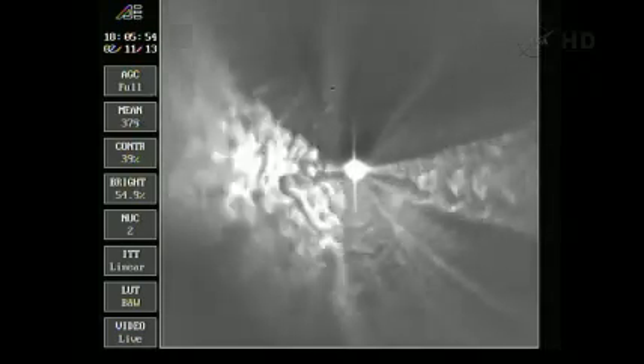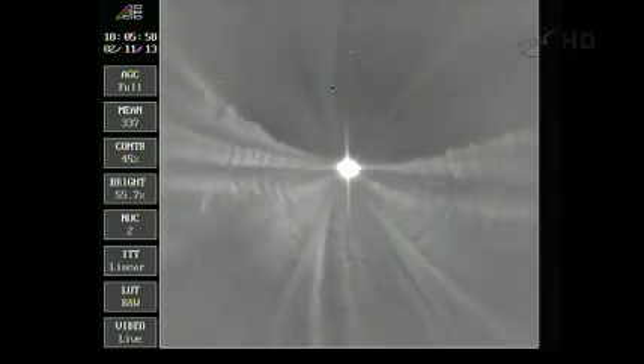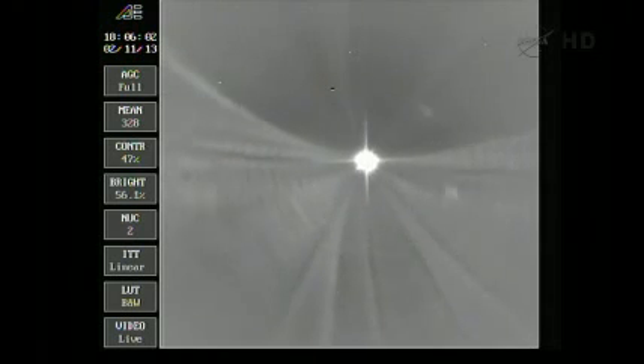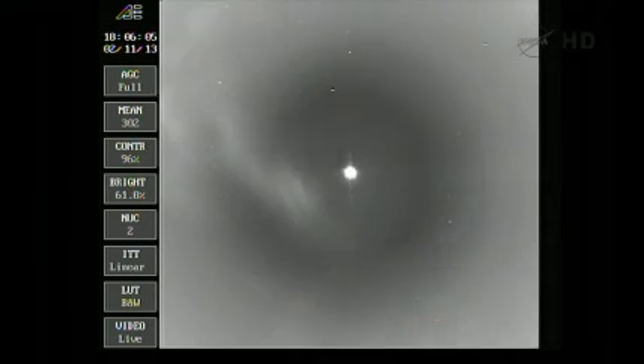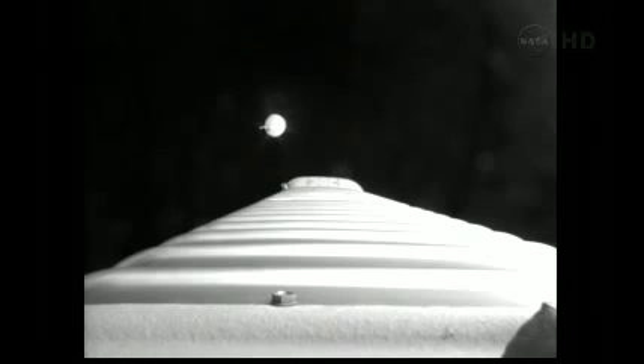We fired the POCO bleed valve and started a boost phase chill. Everything reacting. We're now at 4.6G limiting. VU is open loop. Coming up on booster engine cutoff — we have BECO. We have staging. Ignition. Full thrust.